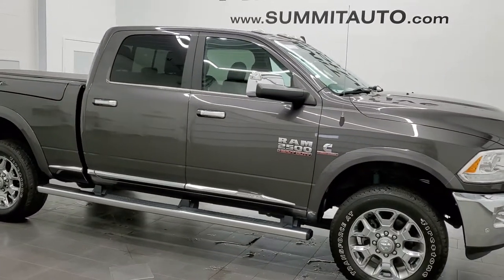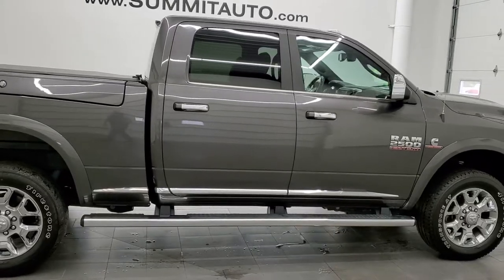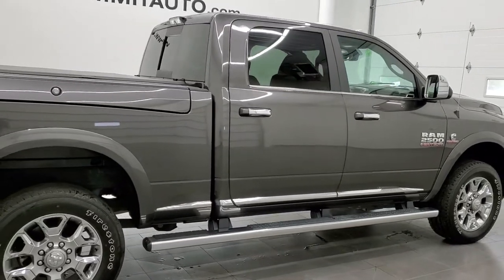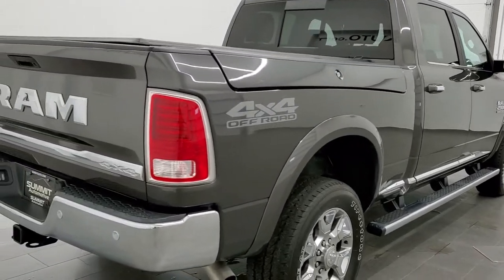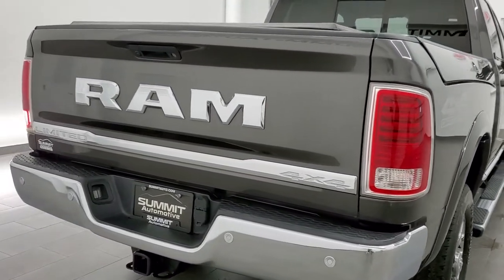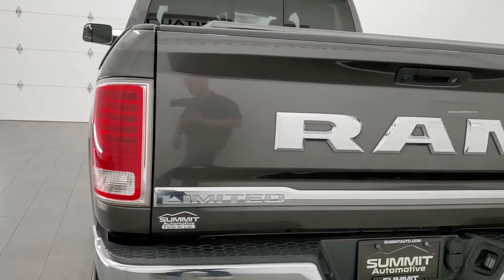This 2017 Ram 2500 Crew Cab Short Box with the Ram Box is stock number 11926Z. We are here at Summit Automotive in Fond du Lac, Wisconsin — your new and used heavy duty truck and Ram headquarters.